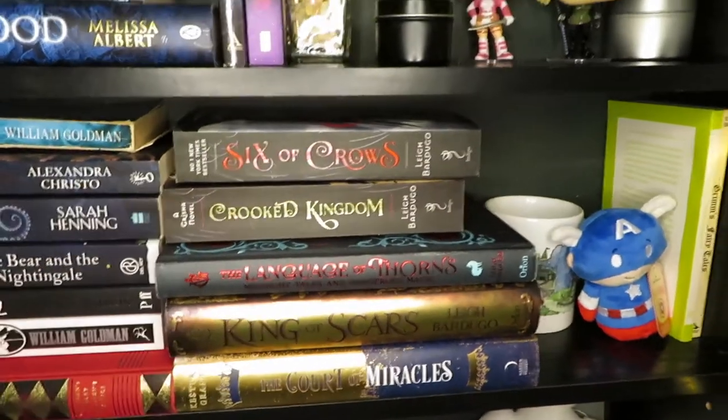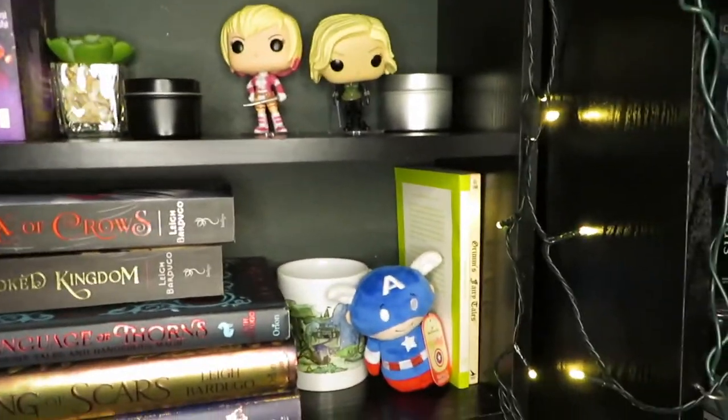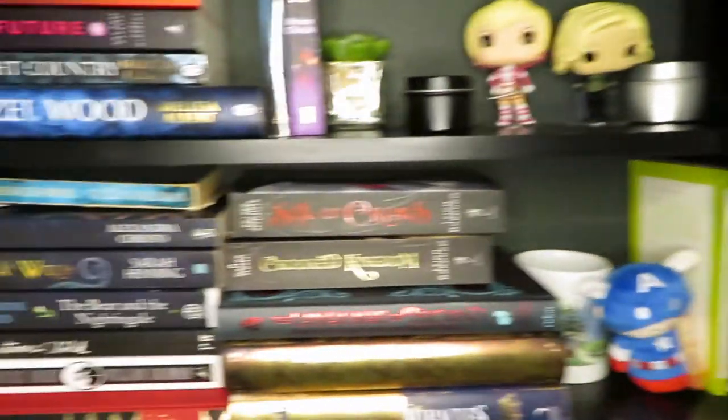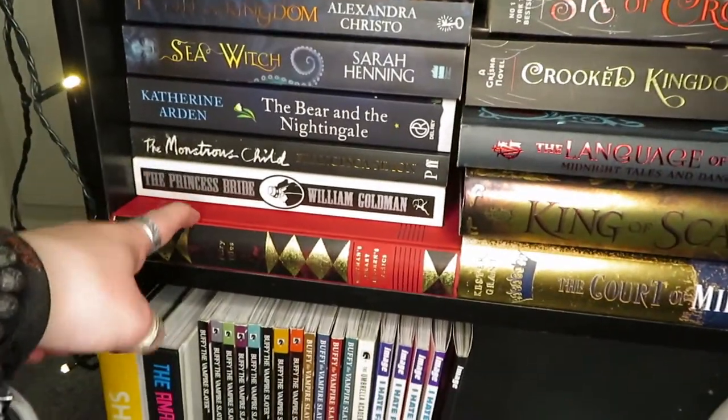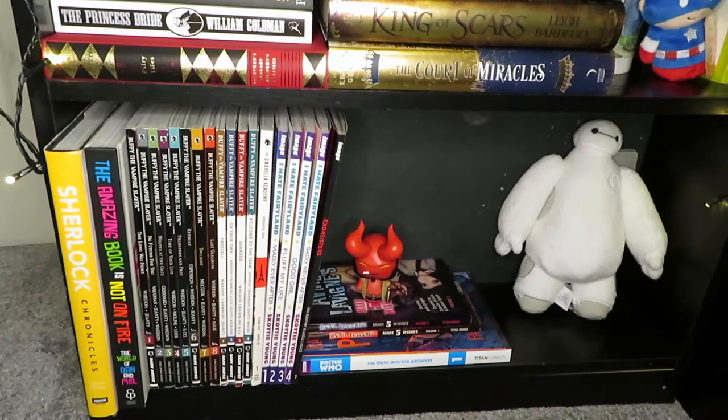The Language of Thorns is actually a retelling so it felt right to put it here. And then I've also got Frankenstein, Grimm's Fairy Tales, and some Hans Christian Andersen fairy tales as well. Then under that shelf we've got my comic bookshelf, or at least the first part of it.